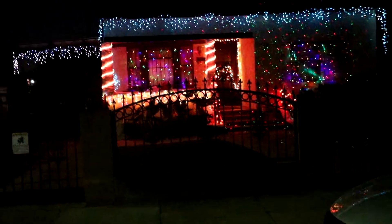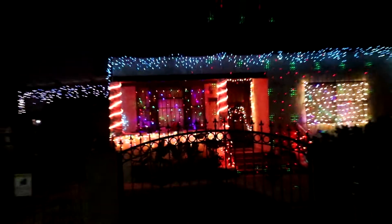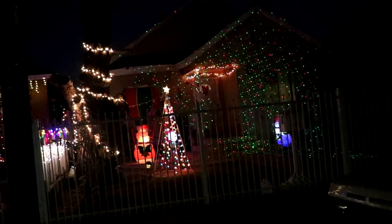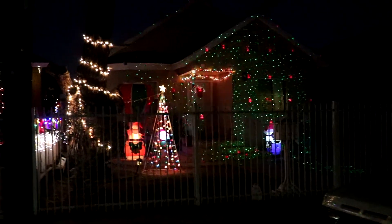All right, up next right next to this house we have this cool house also on 43rd and Ascot. I like this house. Oh okay, this house is pretty cool, especially because of that mini — that's pretty cool.